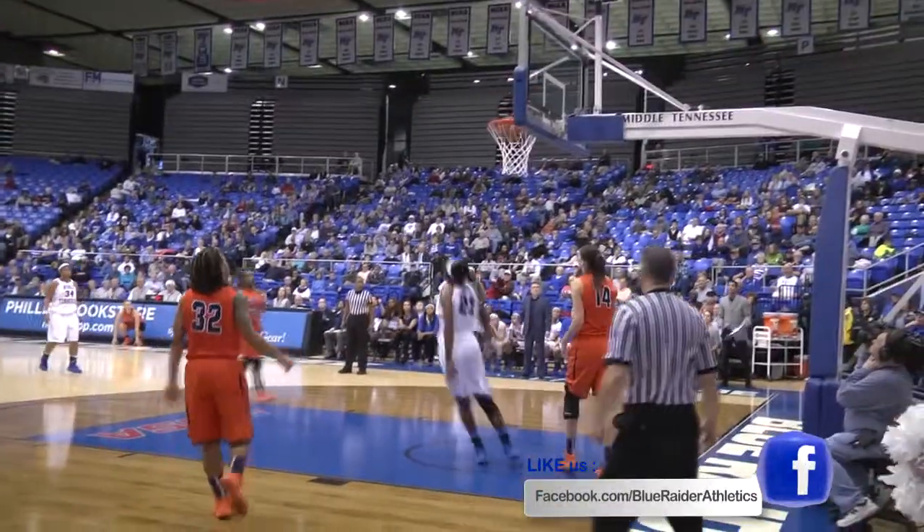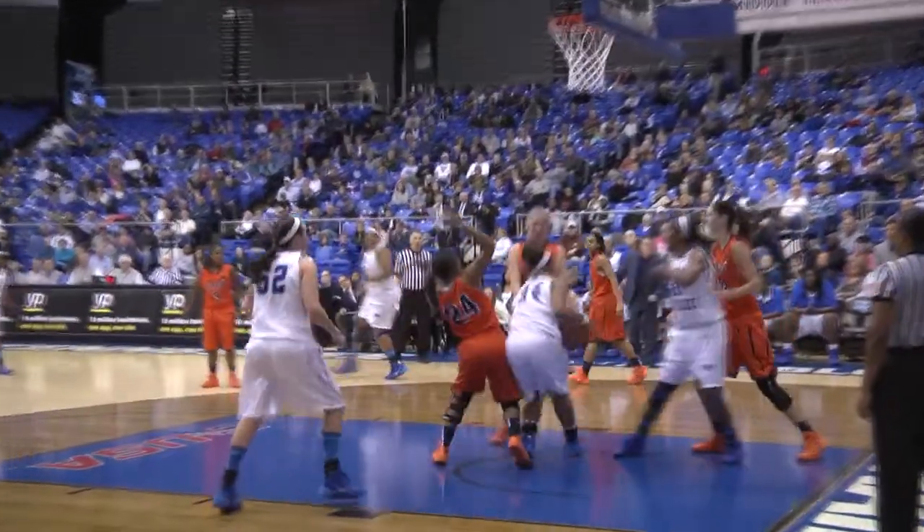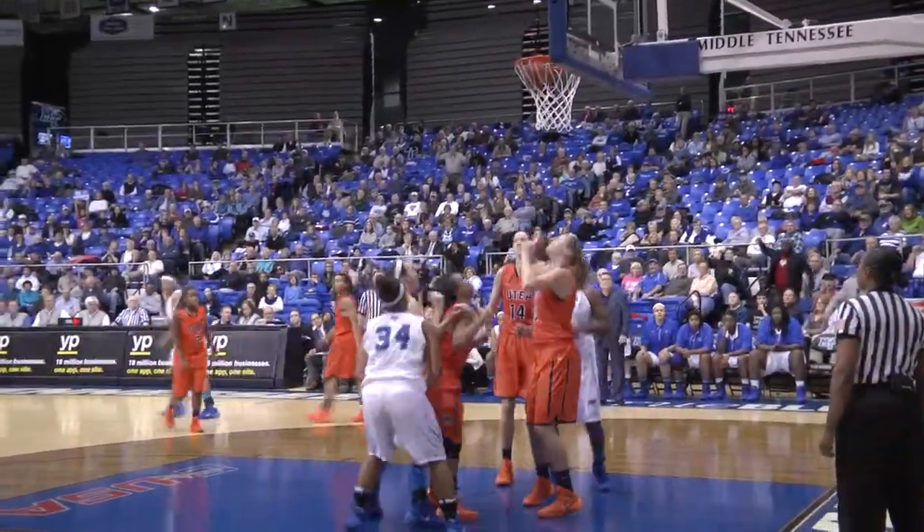Ball coming in to Kiki Stewart, live pass under to Ebony — wide open for a layup. Raiders have worked that play time and again. Shot no good — rebound to Olivia Jones, follows and scores.